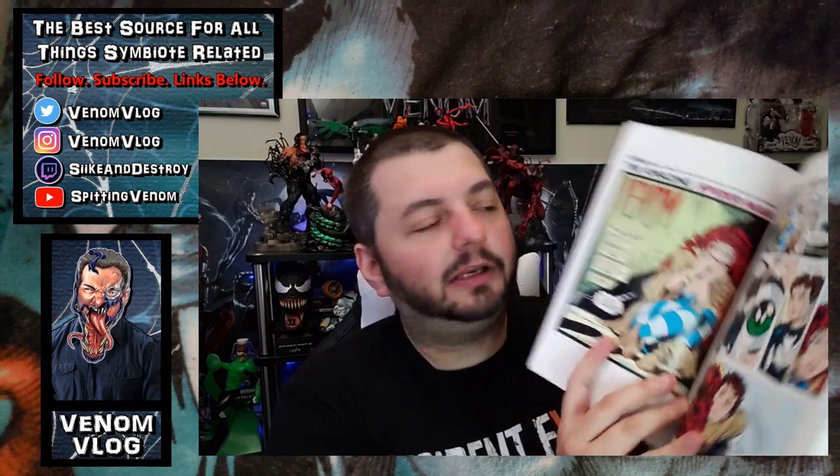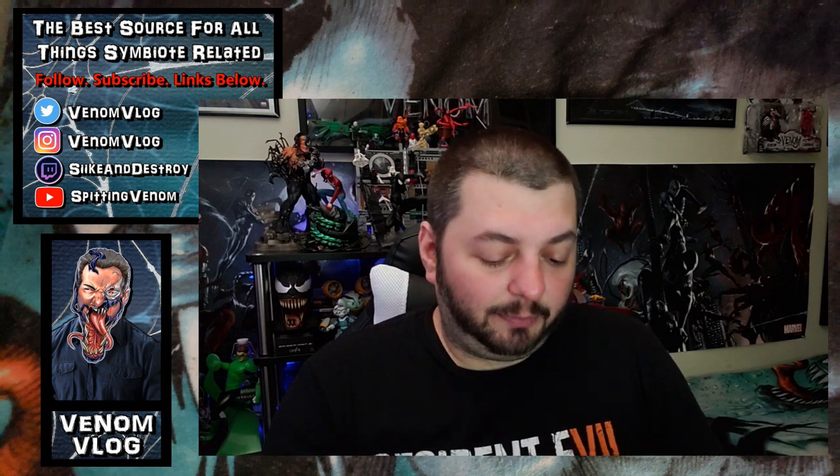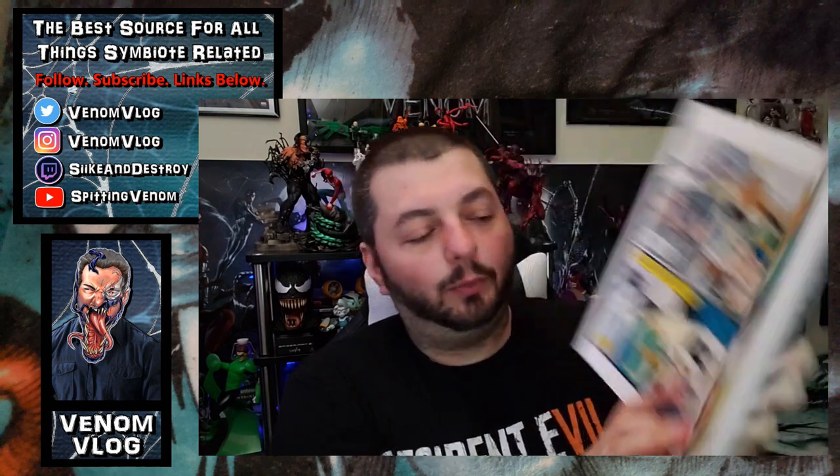Then we jump to issue 300 by Todd McFarlane — Mary Jane is scared because Venom paid her a visit. Peter's in the cloth black costume, finds out the suit is still alive and attached to someone else: Eddie Brock. The two of them get into a big fight. He fights him at the church again, and at the end the Fantastic Four show up and help capture Eddie Brock with the suit.